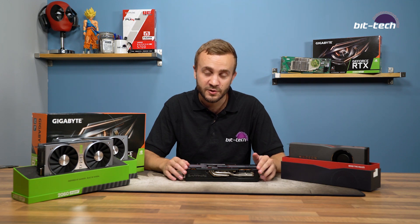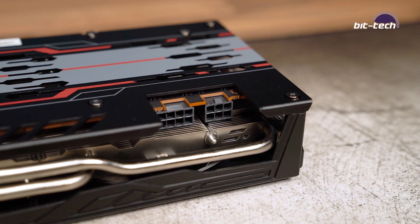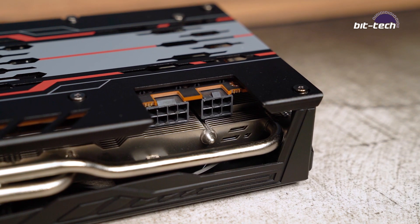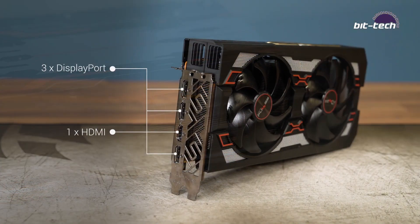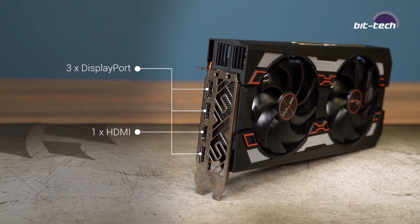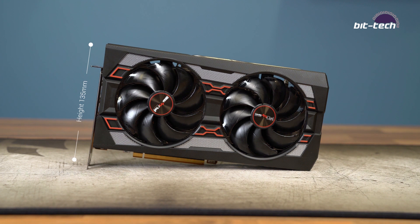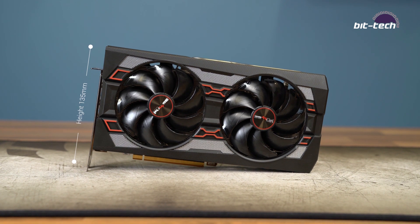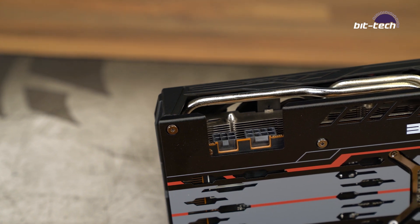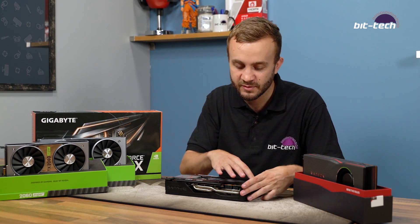Sapphire has given this card a 241-watt power rating, which is 16 watts higher than reference, but the power connectors are the same — an 8-pin and a 6-pin plug — giving a technical maximum available power of 300 watts. Display outputs match the reference card: three DisplayPorts and one HDMI. Physically, the first thing you'll notice is the card is very tall, around 135 millimeters, but the power plugs are indented in line with the PCB so protruding cables won't add further to the height.